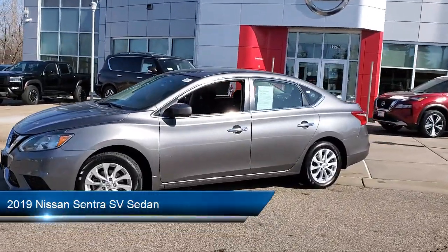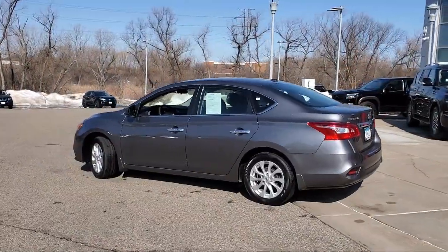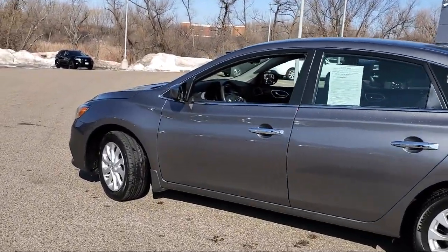It comes equipped with dual front side impact airbags, split pull-down rear seat, premium cloth seat trim, Sirius XM satellite radio, fully automatic headlights, rear view camera, and heated front seats.